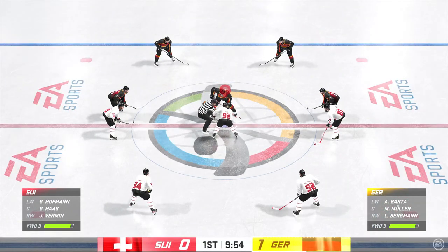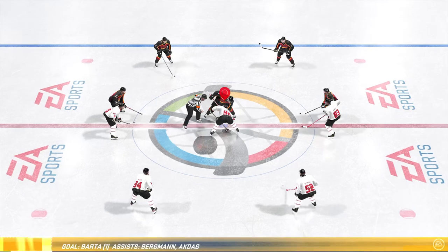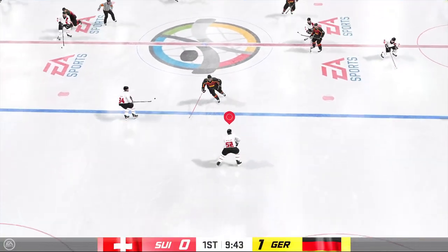Pretty tightly played game so far. Not a lot of chances, not a lot of errors on either team. But now we got one. Maybe the game will open up.